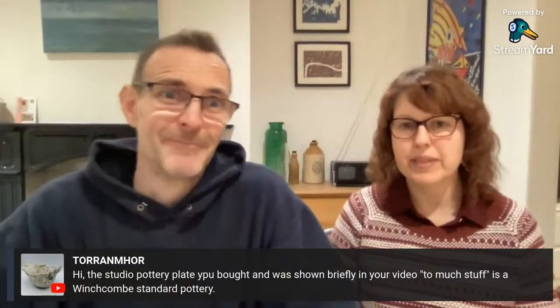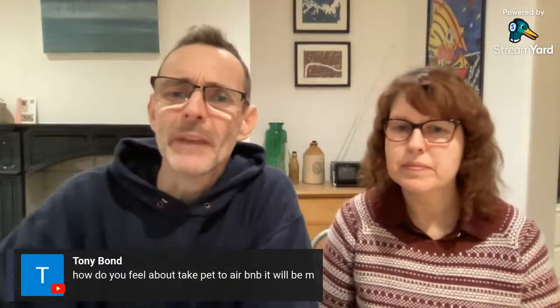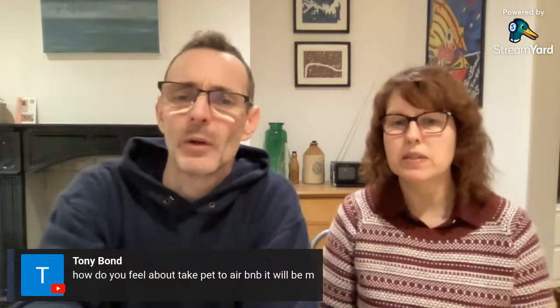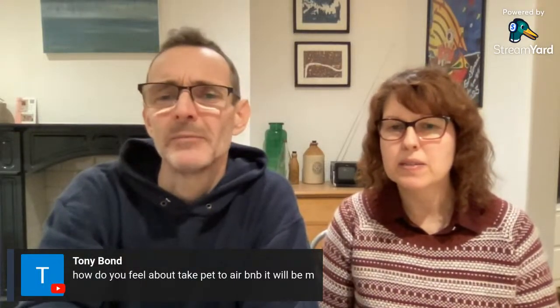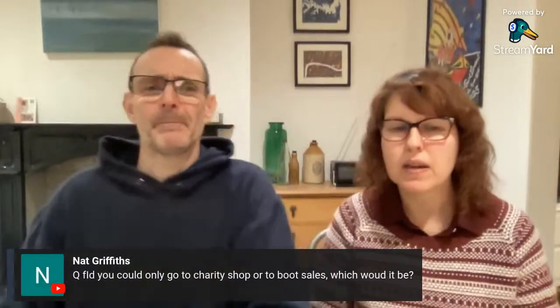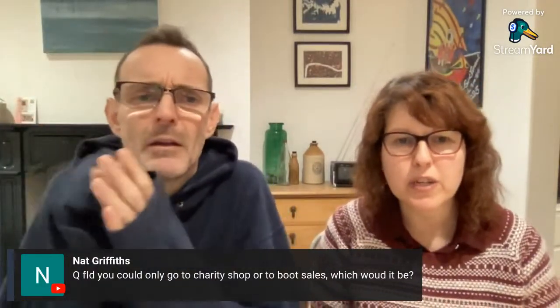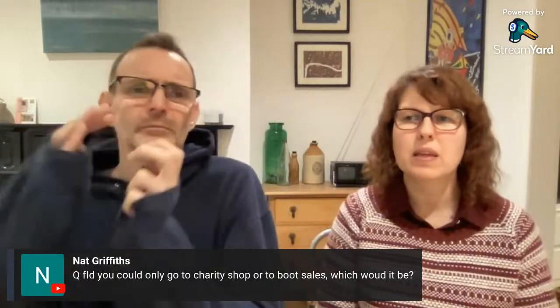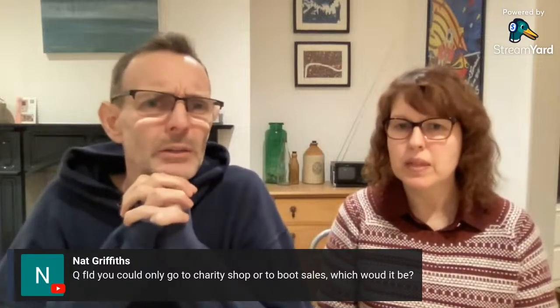Pet question — already covered that. Then a great question: if you could only go to one — charity shops or boot sales — which would it be? Boot sales, all day long, no question.